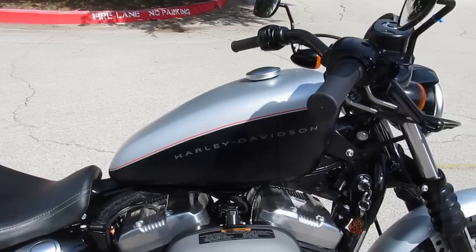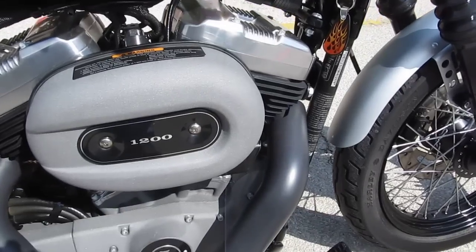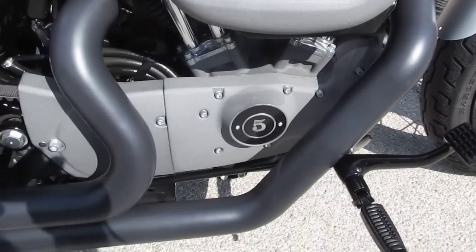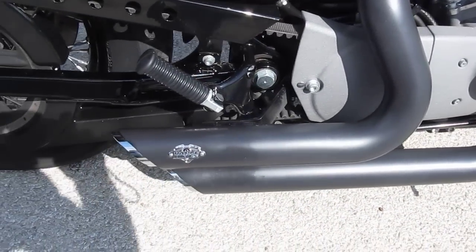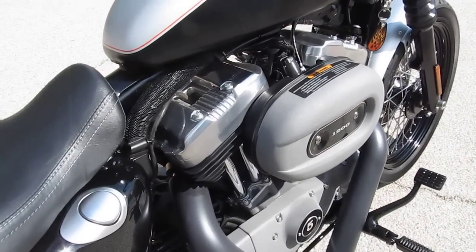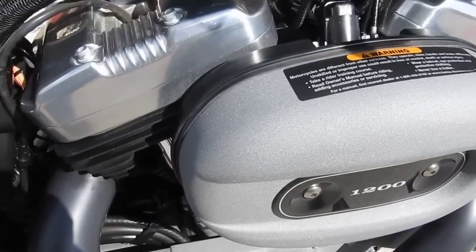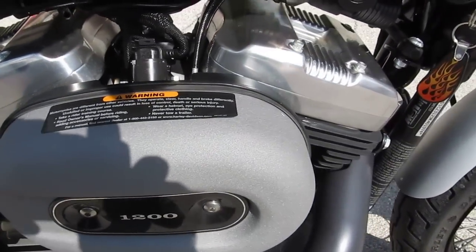It's got the Sportster peanut style tank, forward mount controls. This bike's been upgraded with the Vance & Hines short shot slash cut pipes. It has a really super sound to it. It's got the blackened out engine and the pewter covers, side covers.